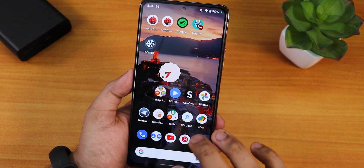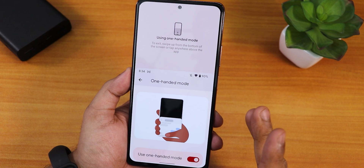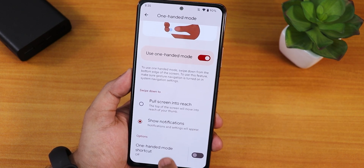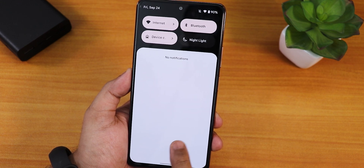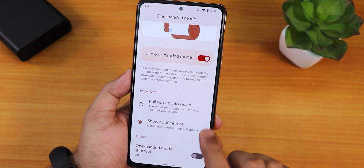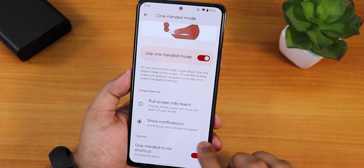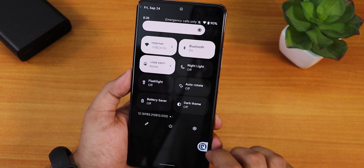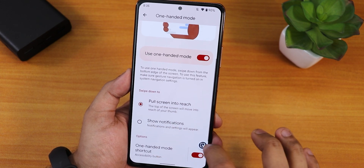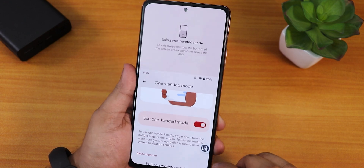You can also swipe from the corners to get Google Assistant. One-handed mode is available and it works. If you change it to show notifications, using one-handed mode actually pulls down the notification panel. There's also a one-handed mode shortcut that brings the quick settings panel, and full-screen reach mode also works flawlessly.